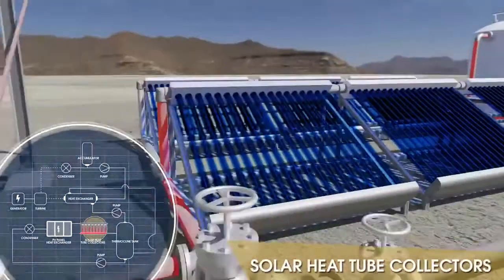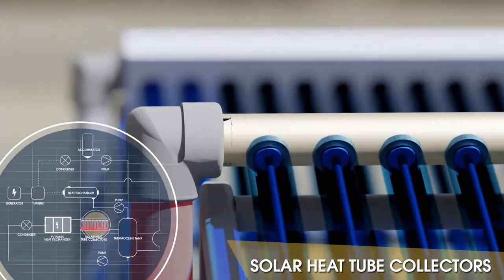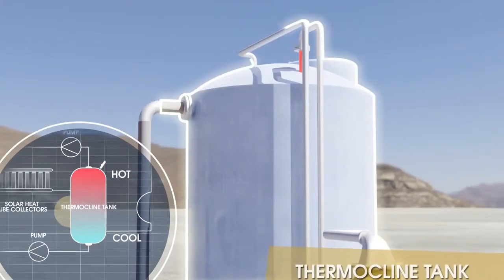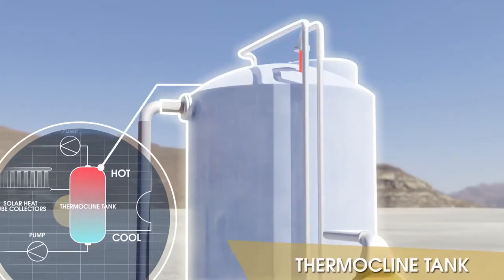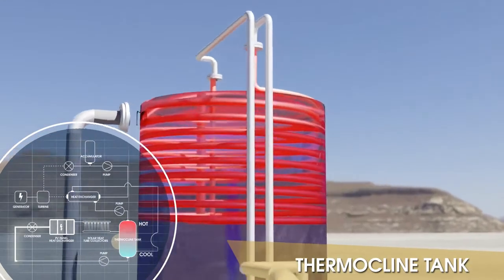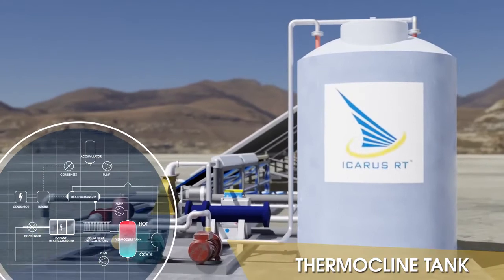The fluid travels through evacuated tube solar collectors to collect additional heat and finally transfers heat energy from the fluid to the Icarus thermal battery. Cool condensed fluid travels back through the system in a continuous loop, cooling the panels to improve power output while storing heat to make power after sunset.